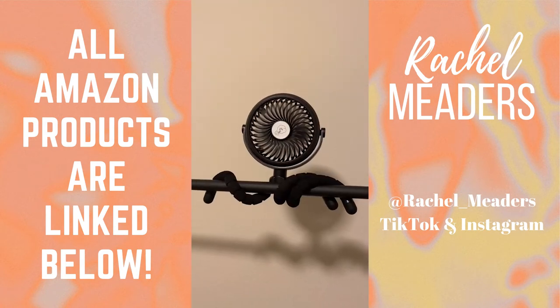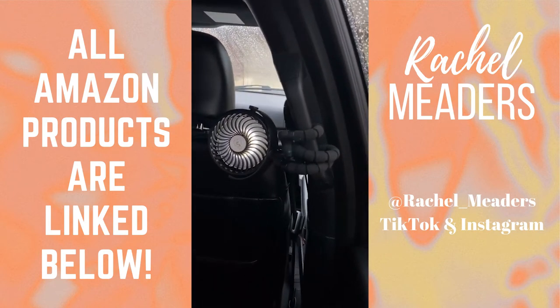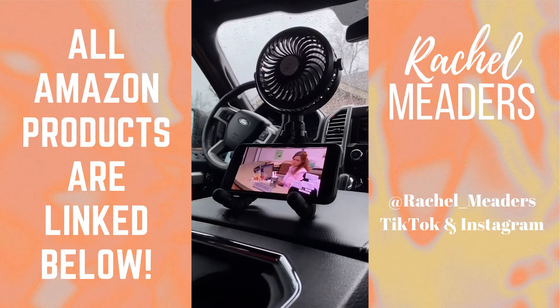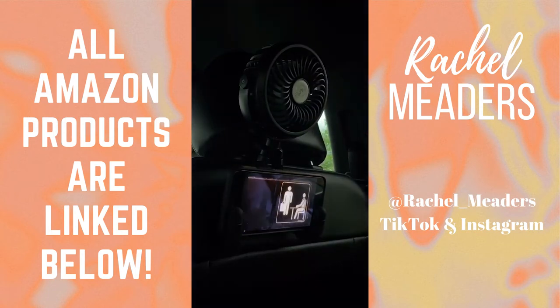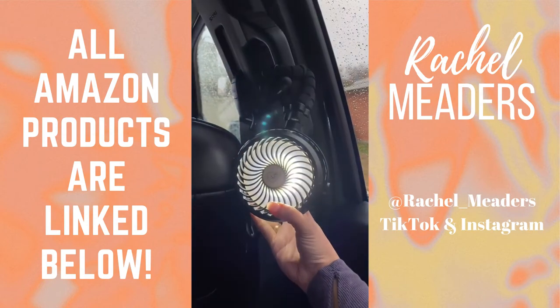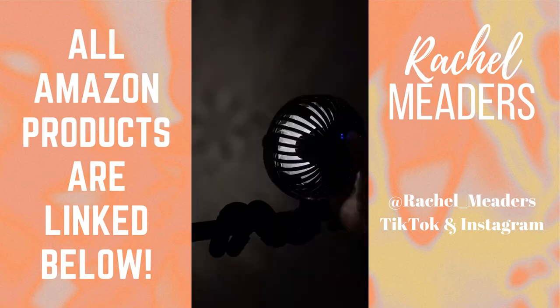This stroller fan is insane and we don't even have children. The fan sits on top of a seven inch tripod with flexible legs that can clip onto anything. It can rotate 360 degrees and has three different wind speeds that are basically silent. It also has LED lights with three different brightness settings and it's completely baby friendly, so no little fingers will get caught in the fan. The battery can last up to 10 hours.